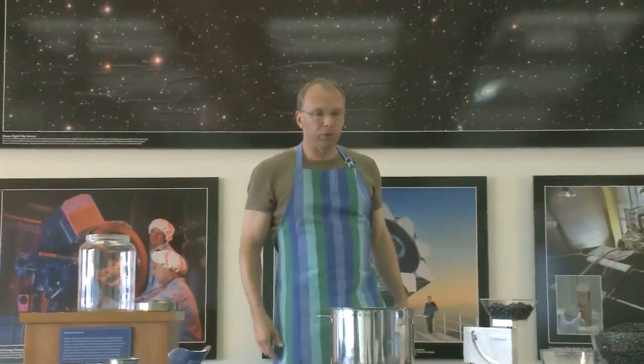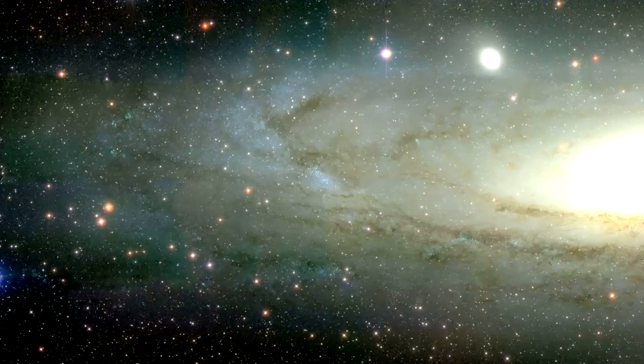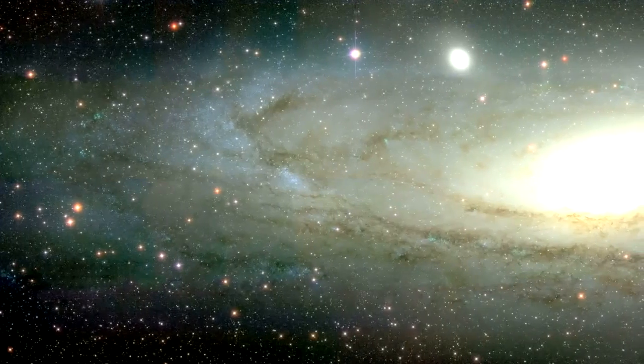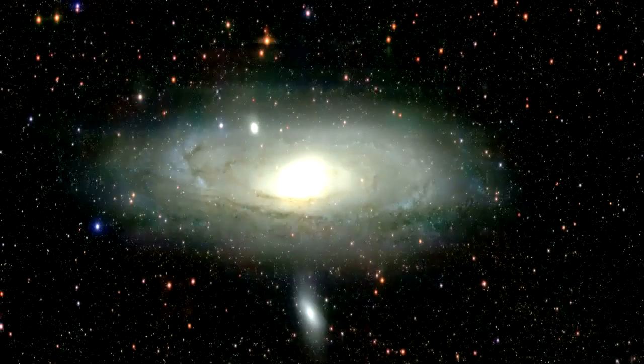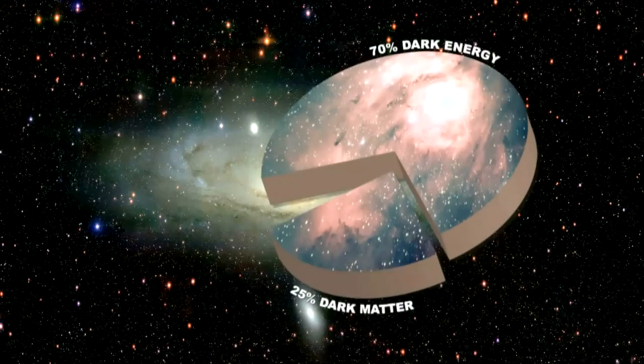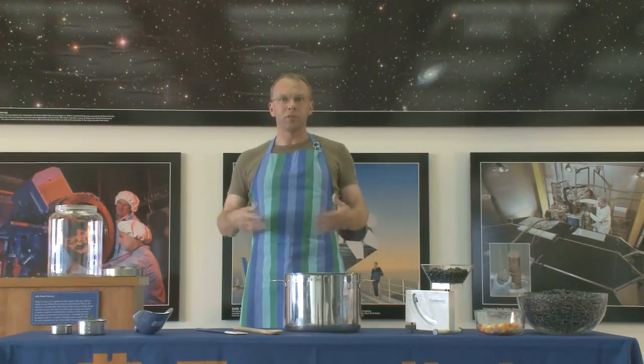When you think of the universe, you probably think of all the stars in the sky that you can see with your naked eyes, or that people can see with a telescope. Fifty years ago, scientists would have said yes, that's it — there's nothing else to the universe but stars and galaxies. But today we know better. 95% of the universe is what scientists call dark matter and dark energy. That means for every star in the universe, there's 19 times the amount of mass and energy in dark invisible stuff.